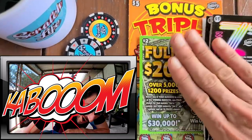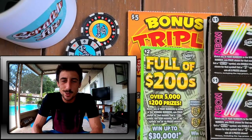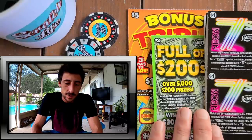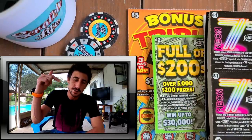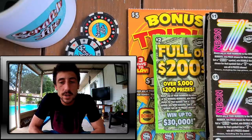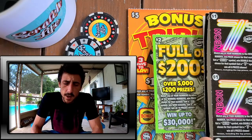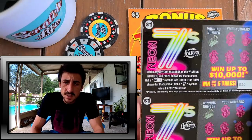What up YouTube, what up guys! Look at what we got — some new tickets! First off, welcome to Scratch Life guys. If you're new, welcome to the channel, subscribe and give me a huge solid. The Florida Lottery just came out with some new scratch-off tickets today.